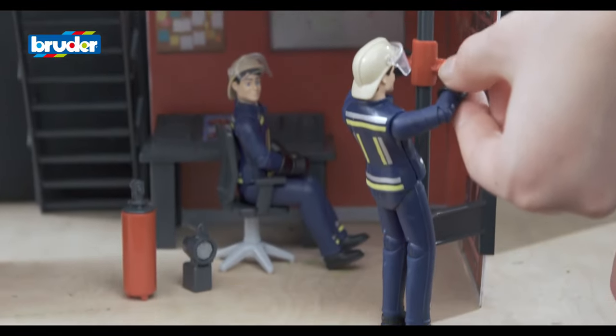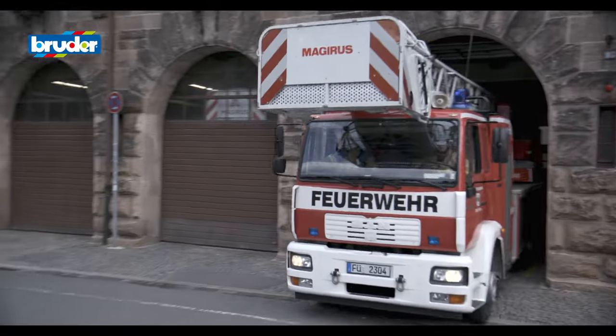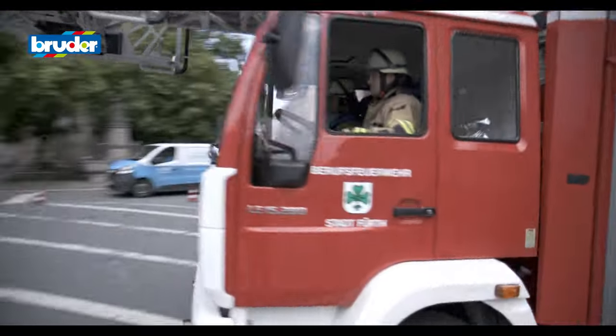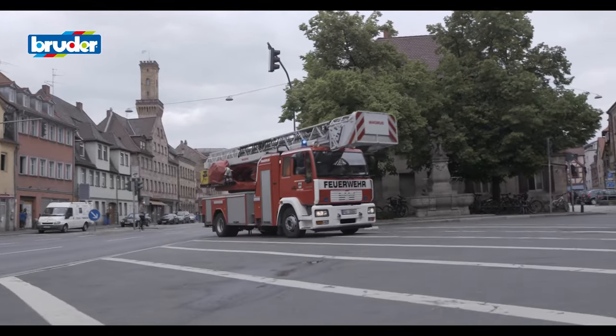Just like in real life, Bruder fire engines arrive on the scene with sirens blaring and blue lights flashing. The robust fire engines and ladder trucks are more than a match for any action-packed play situation.